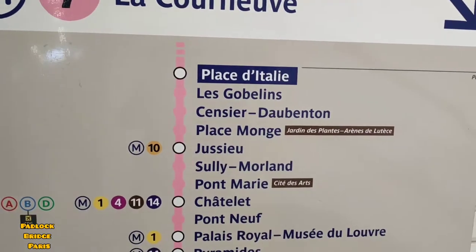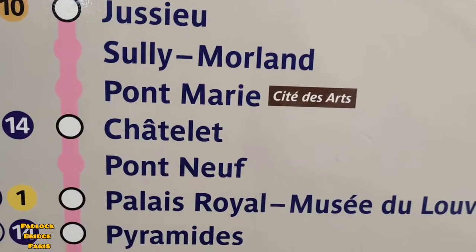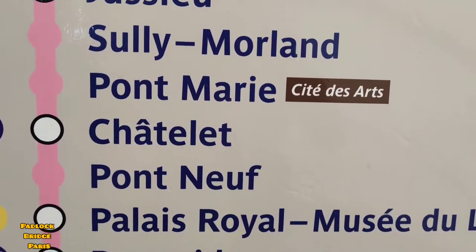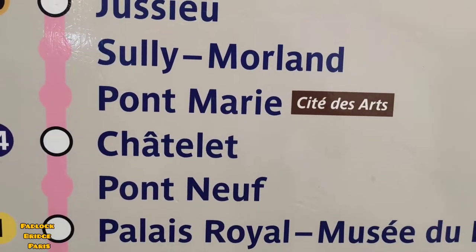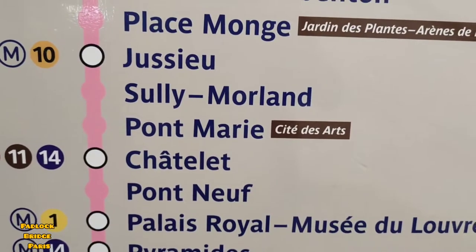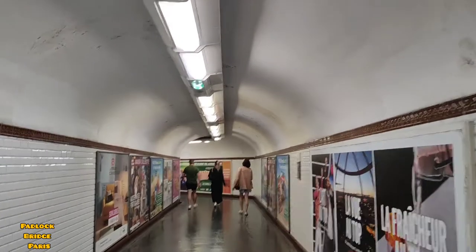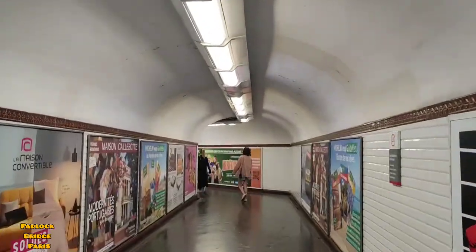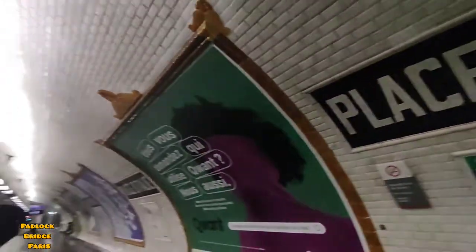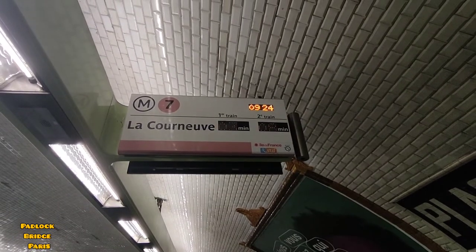I'm at the platform of Place d'Italie for Metro 7. I'll have to get off at Pont-Marie; there's also a place called Cité des Arts nearby. My metro is coming in three minutes, direction La Courneuve.